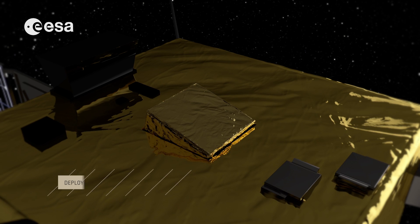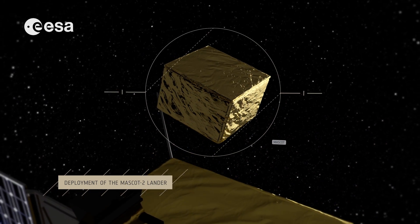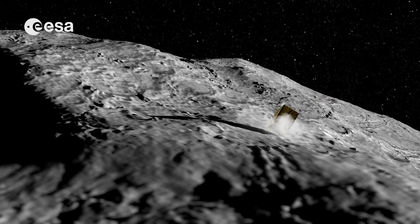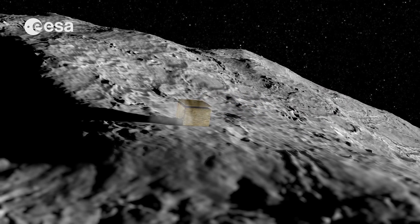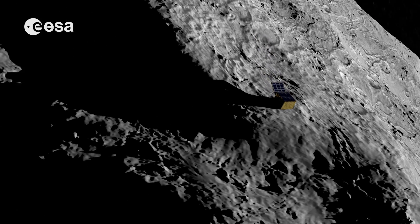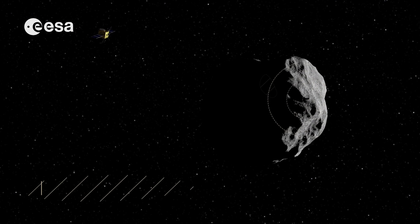Next comes putting down a lander developed by the German Aerospace Center, which will return data back to AIM. The lander will emit low-frequency radar waves that will pierce right through the asteroid to the other side, allowing AIM to chart Didymoon's deep interior structure.